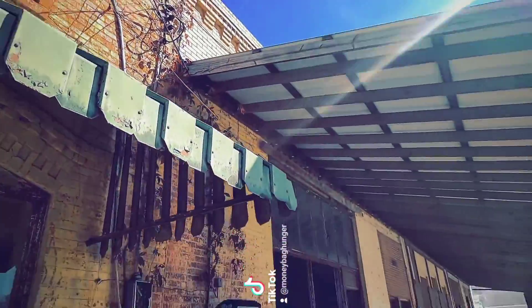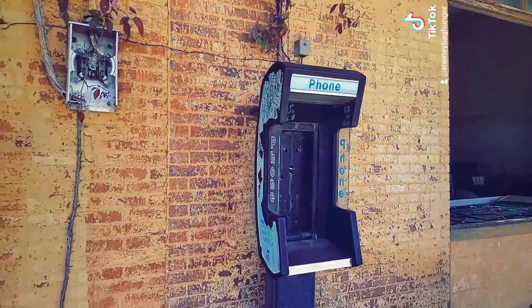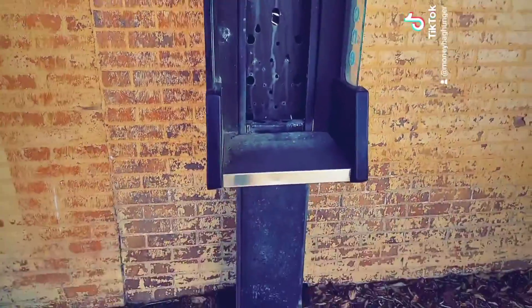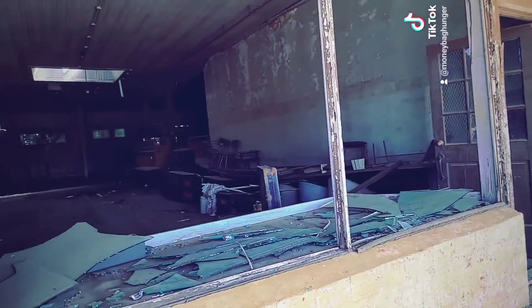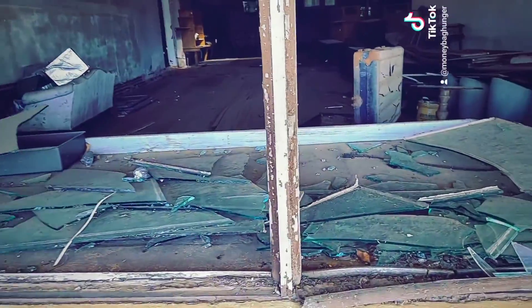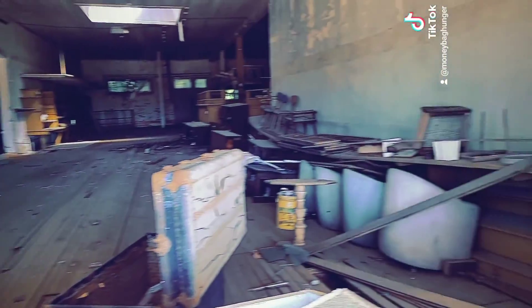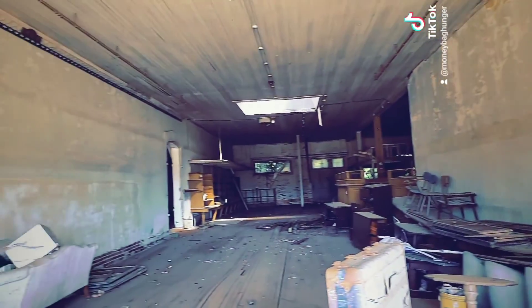This is really neat right here — this awning. I really haven't seen a payphone in so long. Look, you see the old hardwood floors? Look at these high hardwood ceilings.